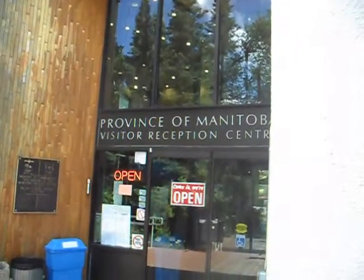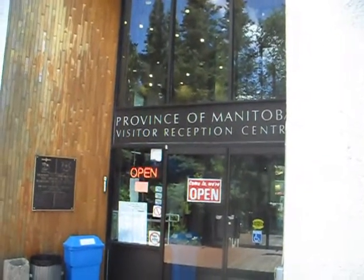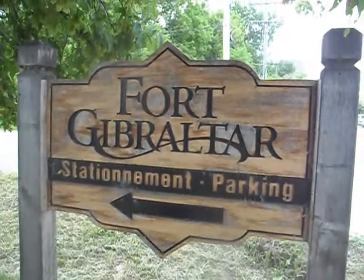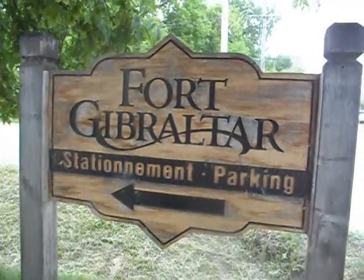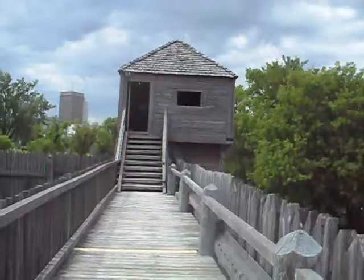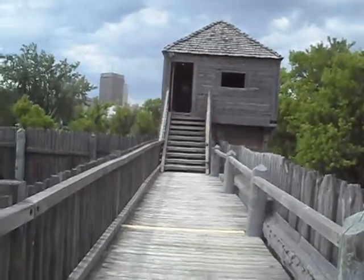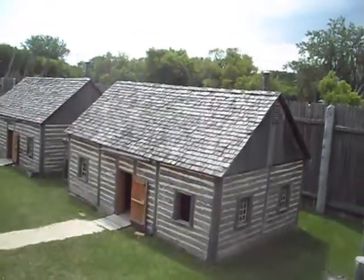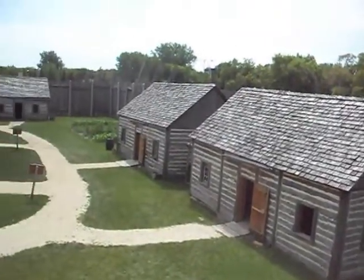Now in the province of Manitoba. We're in Winnipeg, Manitoba, where we'll be visiting Fort Gibraltar. This Fort Gibraltar is a reproduction — it's really not a military fort. There was no military here to speak of, but it's rather a fur trading area.